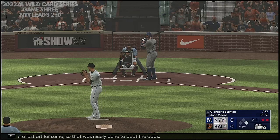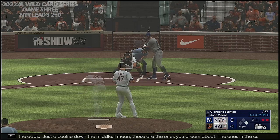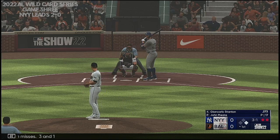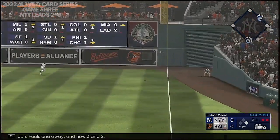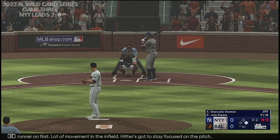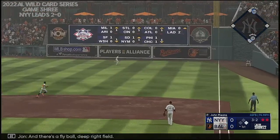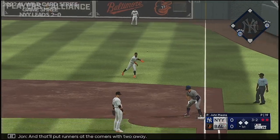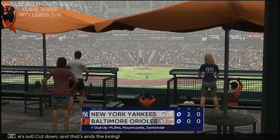Just a cookie down the middle — those are the ones you dream about, the ones in the cage you're hoping you get in the ball game. Right down the middle, not a whole lot of velocity. Next pitch misses — three and one. Fouls one away, now three and two. Two out, runner on first, a lot of movement in the infield. There's a fly ball deep right field, banks off the wall. Runners at the corners with two away. Cut off, throw home — and he's out. Cut down and that ends the inning.